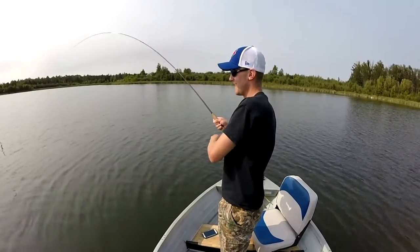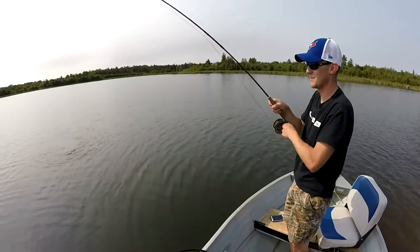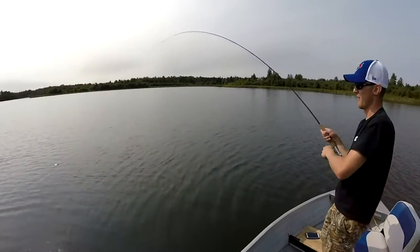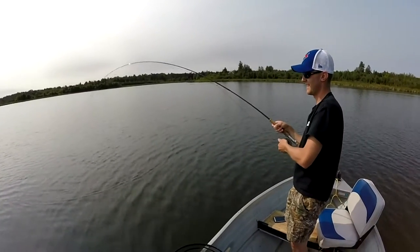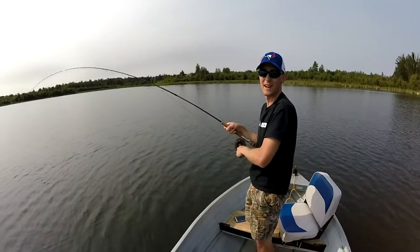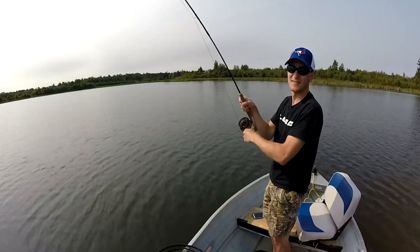I just had my fly dangling over the edge of the boat — back swimmer — and it took the back swimmer again. We might be onto something here. It's not even the end of August yet, but we've had some pretty good back swimmer fishing, and years past on back swimmers at the end of August.